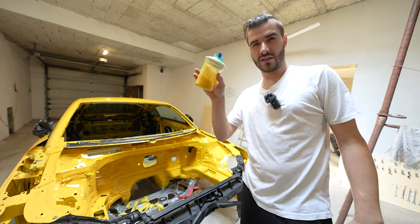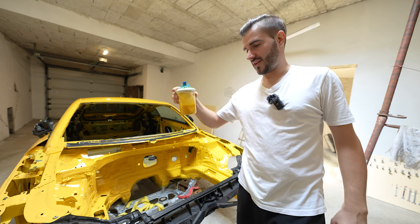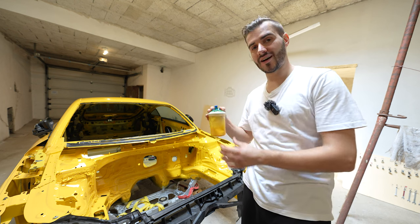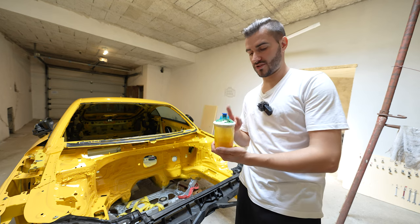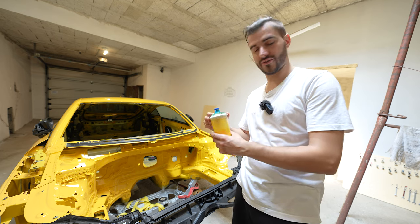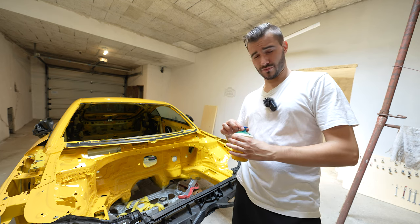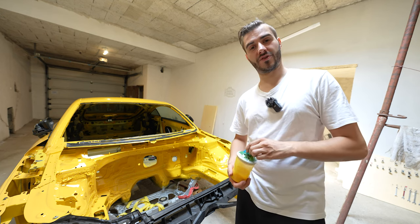The workshop also packed me a small pot of the exact lacquer they used, so if I need to touch up anything I have the exact same paint. Again, that's something I didn't ask for — they just provided it. That is why I'm so excited and grateful for their work. I'd highly recommend anyone in Middle Europe or the Balkans to give these guys a call — I'll put all their information in the description below.